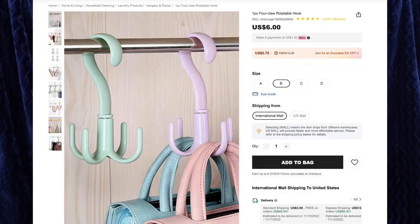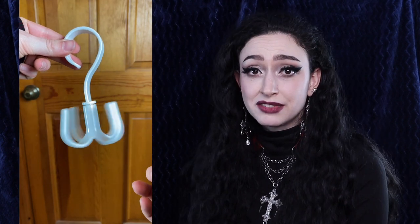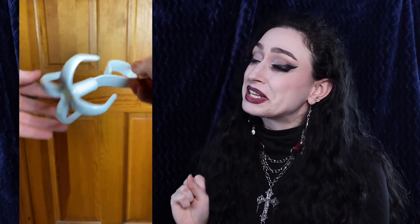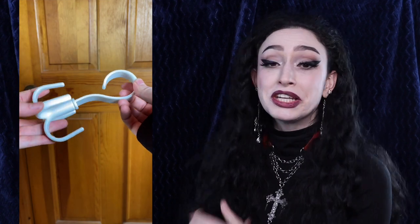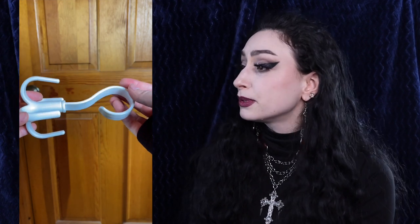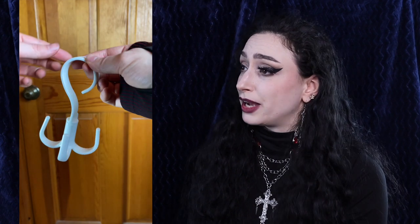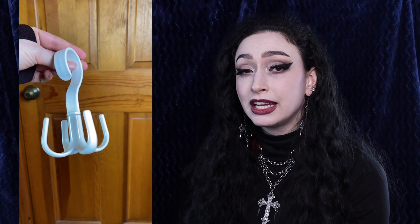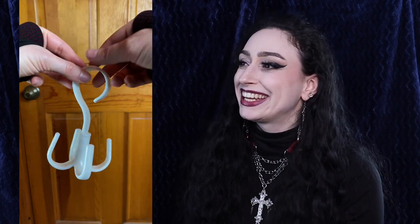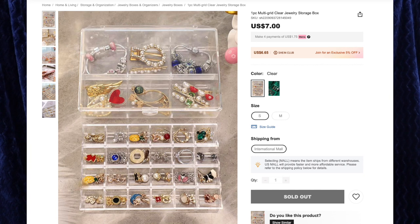Next up is the one-piece four claw rotatable hook for $6, and I got the B. This is gonna be perfect for belts, harnesses, chokers even — just to hang up in my closet so I can see everything, and I love the rotation because I can spin it to see what I want more easily. This is very lightweight, it's plastic, and I'm excited. I could put this anywhere in my room, but I just needed some more storage for my more alternative things because right now my harnesses are hanging on a light fixture, and I would like a better solution than that.